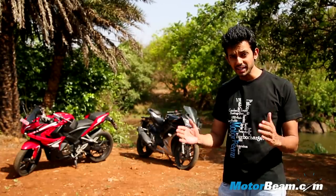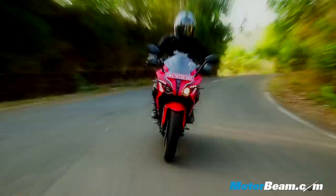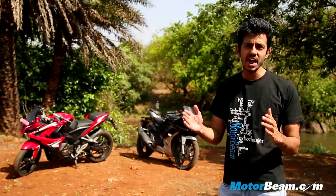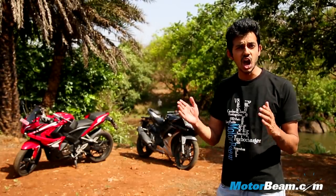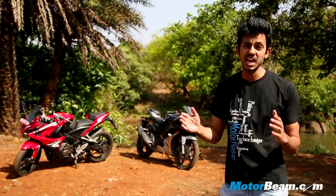Bajaj Auto has finally brought out its rival to the R15 in 2015, after seven years. The first full-faired Pulsar, the RS200, is priced around India's first mass-market full-faired motorcycle, the R15.